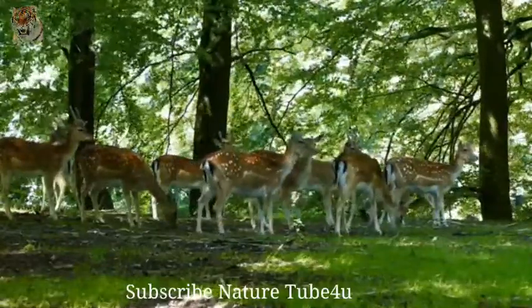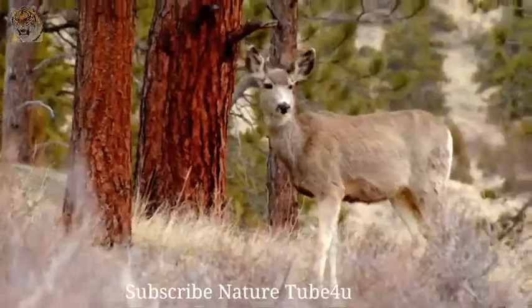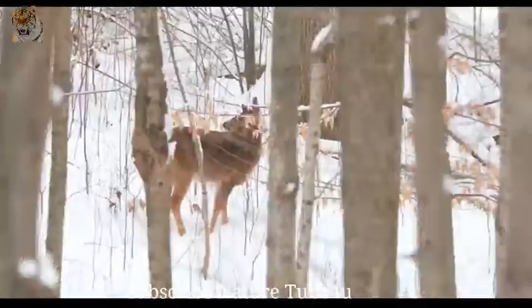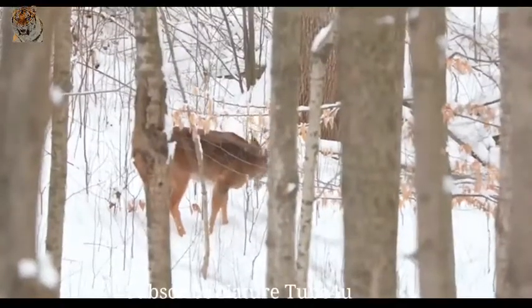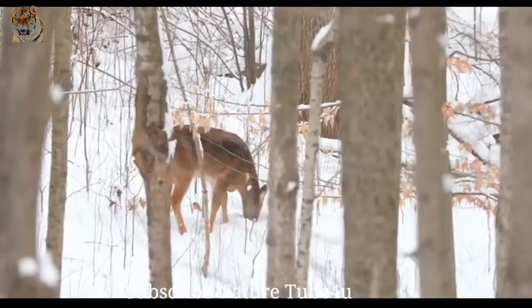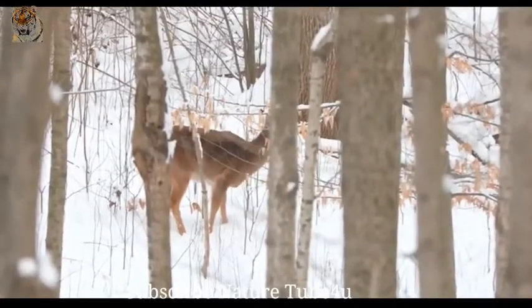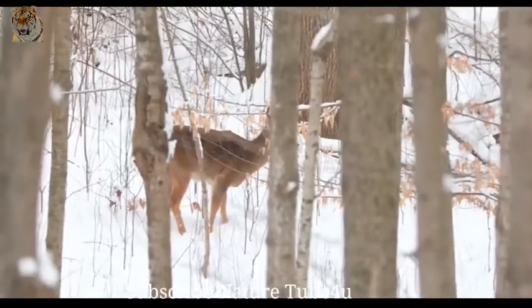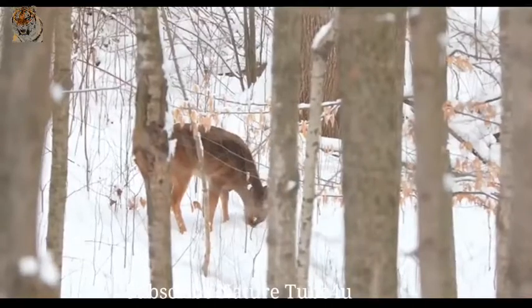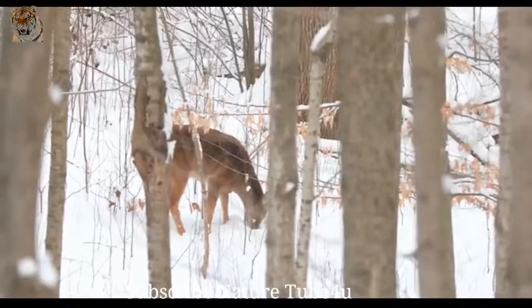In the wild, white-tails, particularly the young, are preyed upon by bobcats, mountain lions, and coyotes. They use speed and agility to outrun predators, sprinting up to 30 miles per hour and leaping as high as 10 feet and as far as 30 feet in a single bound. Although previously depleted by unrestricted hunting in the United States, strict game management measures have helped restore the white-tailed deer population.